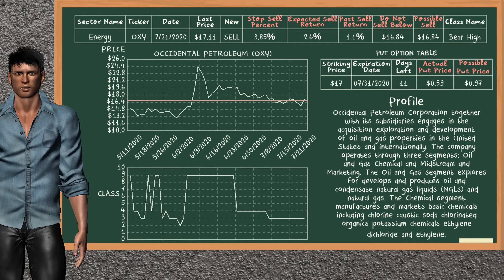Occidental Petroleum is a weak sell suggestion. It is in the bear high class. In the past, our analysis shows it has given an average sell return of 1.1%. You may expect now a sell return of 2.6%. We suggest to sell it at a minimum price of $16.84. We suggest to stop selling Occidental Petroleum if it is over 3.85% of your stock price. On the put option table, Occidental Petroleum has a striking price at $17. The actual put price is at $0.59.